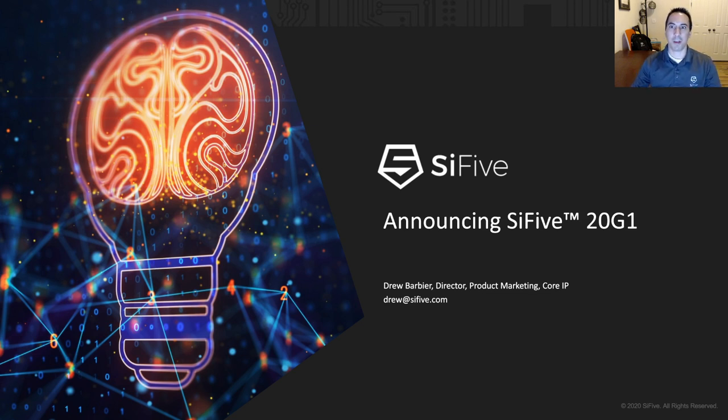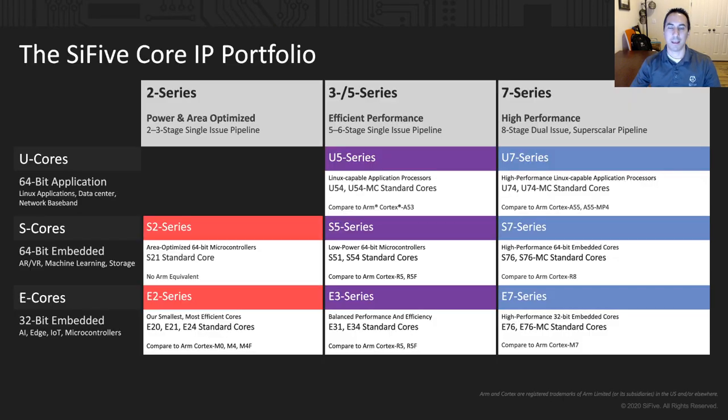Hi, I'm Drew Barbier, and I'm here to give you a quick overview of SCI-5's 20G1 release. SCI-5 was founded by the inventors of RISC-V and is the market leader in RISC-V processor IP with the industry's broadest portfolio — from tiny embedded cores all the way to superscalar coherent multi-core processors.